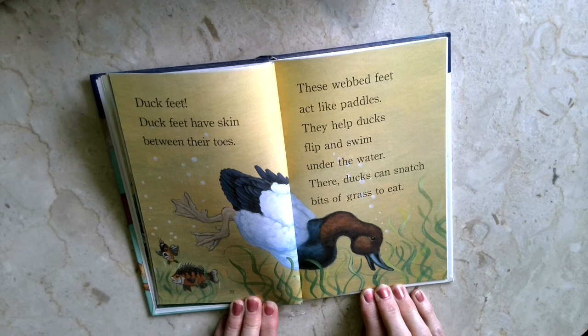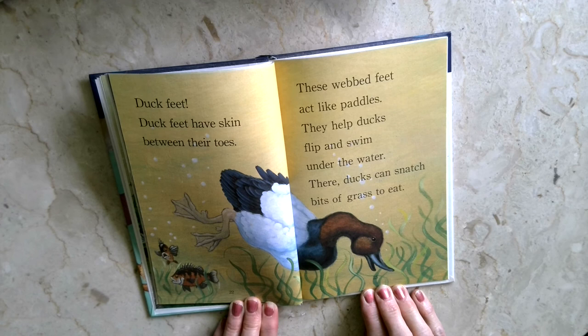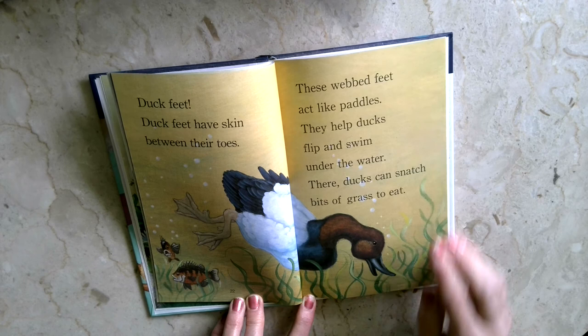Duck feet. Duck feet have skin between their toes. These webbed feet act like paddles. They help ducks slip and swim under the water. There, ducks can snatch bits of grass to eat.